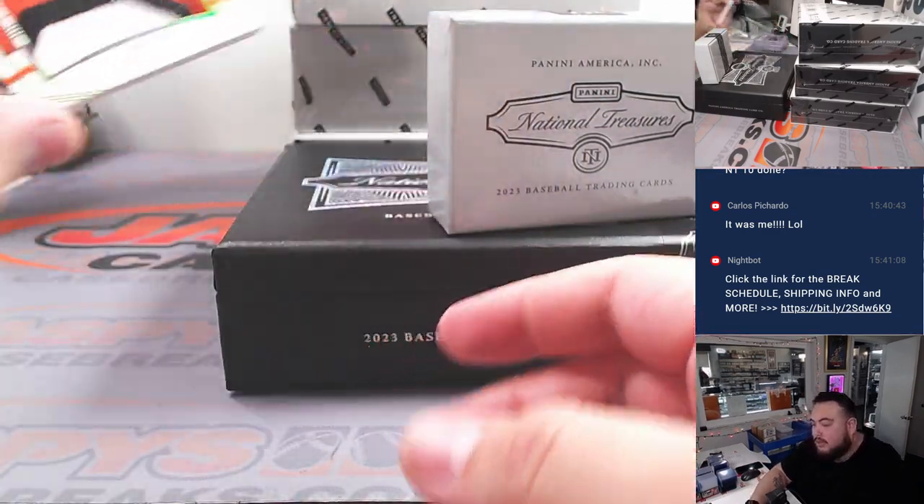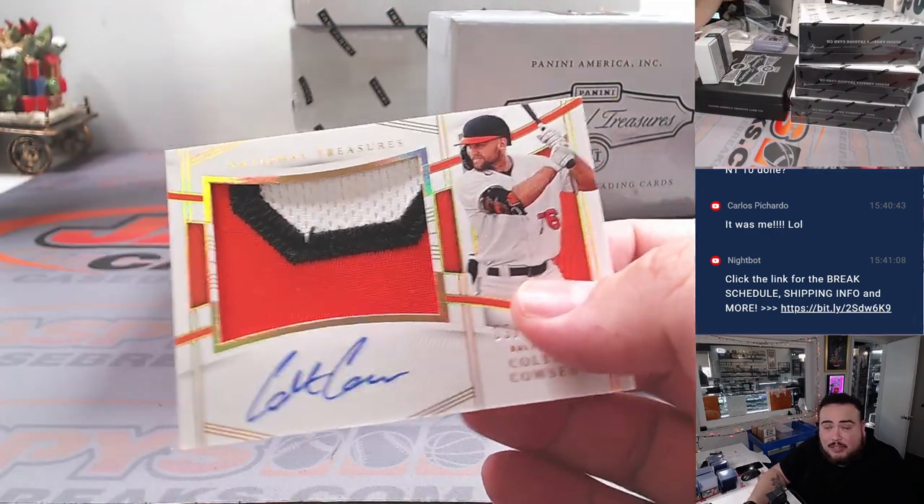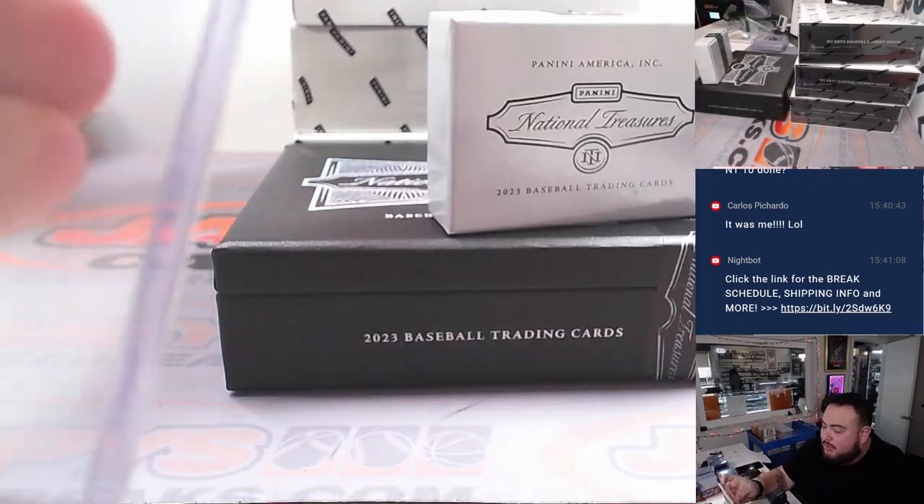But wait, there's more. How about Colton Couser this time? 9 out of 25, three-color patch and autograph. Orioles are hitting heavy in this one, guys — do they hit.